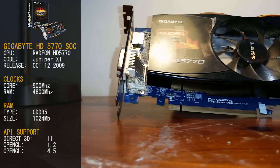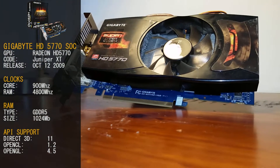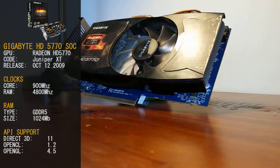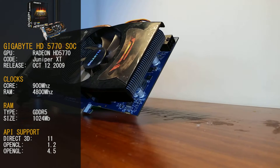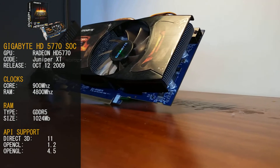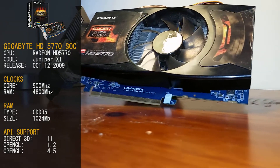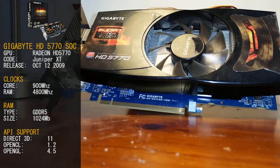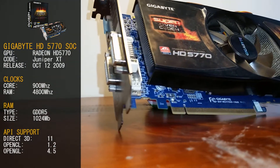Today our video card we're using is the Gigabyte HD 5770 SoC — the super overclocked version of Gigabyte's HD 5770. The GPU is the Radeon HD 5770 by AMD, under the code name Juniper XT. AMD released these cards on October 12th in 2009.